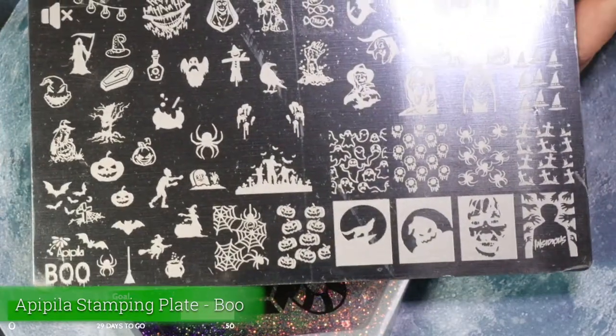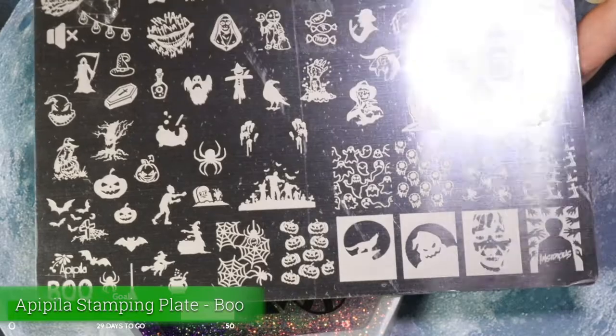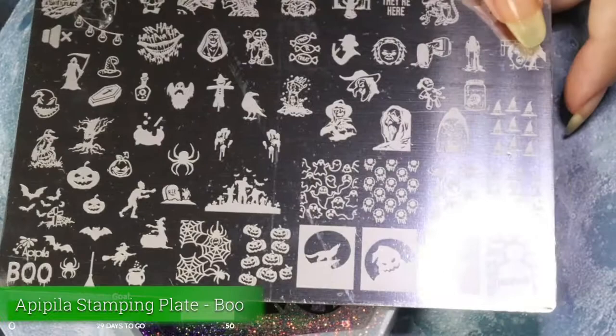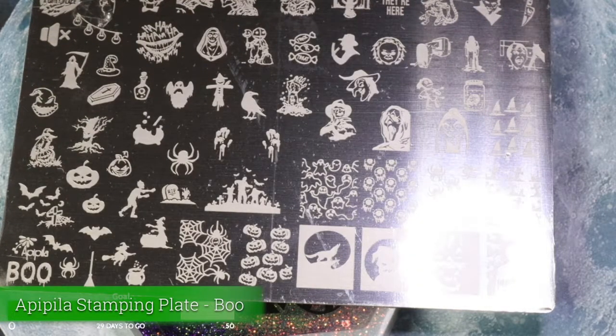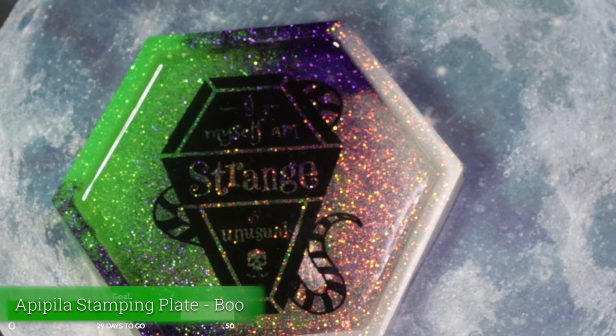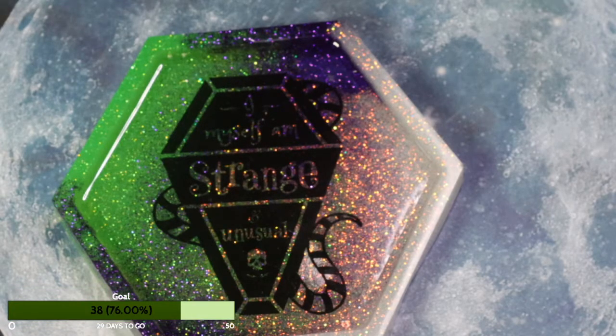There are also some great classic bloody handprints and spiders on the plate. I'm going to have to put this away now because it's not Halloween anymore, which makes me sad — I don't want Halloween to be over. It's fine. Let's do another polish.